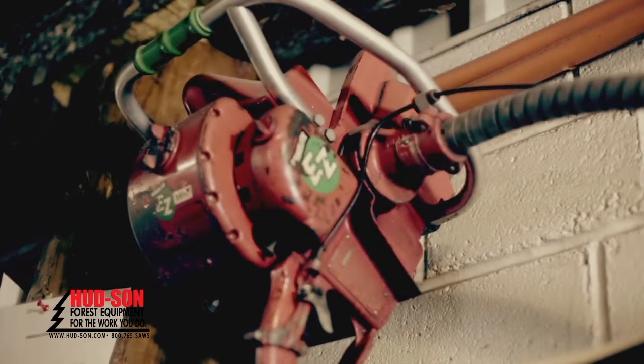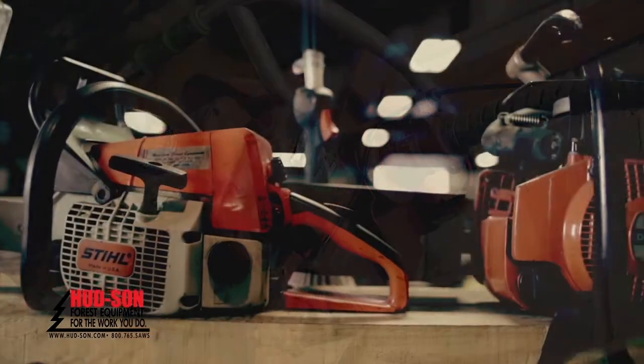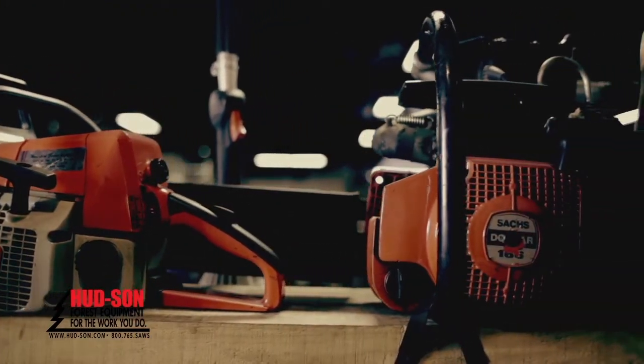From Homelite we went on to every major brand that was made in the United States. Most of the chainsaws that I have in the museum are trade-ins, because we always accepted trade-ins towards a new saw.